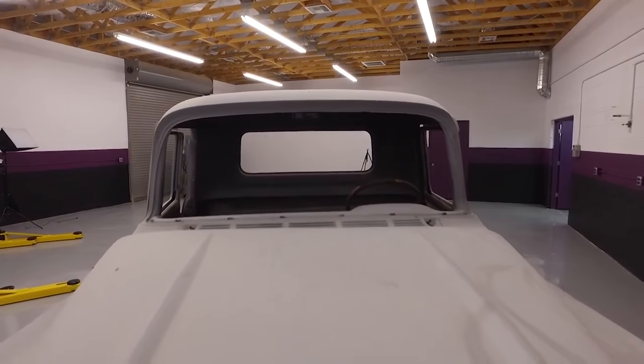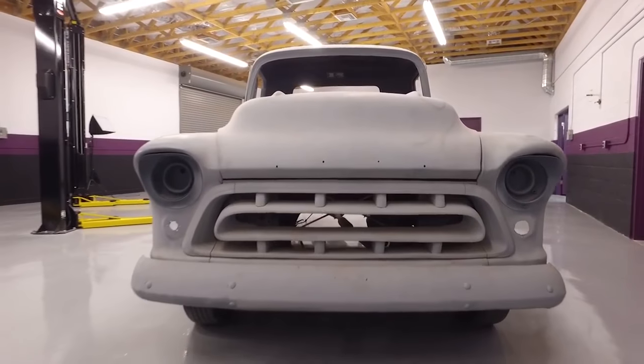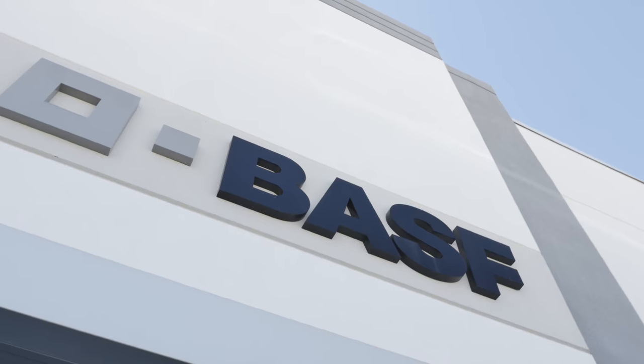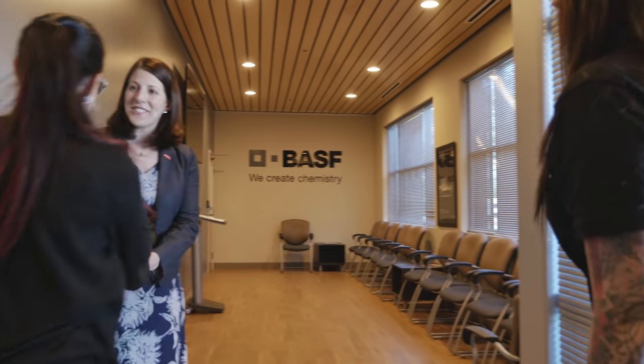Me and Bogey have been going back and forth trying to figure out what color she likes, what color schemes, really trying to figure out what's going to bring her personality into this build. Today Bogey and I are at the new BASF training center in Houston, Texas, working with their team to figure out which colors we want to put on this truck.